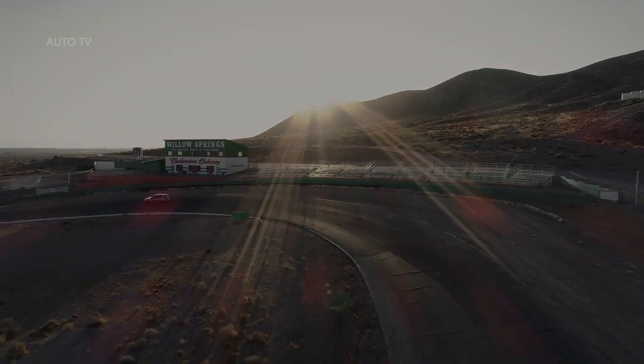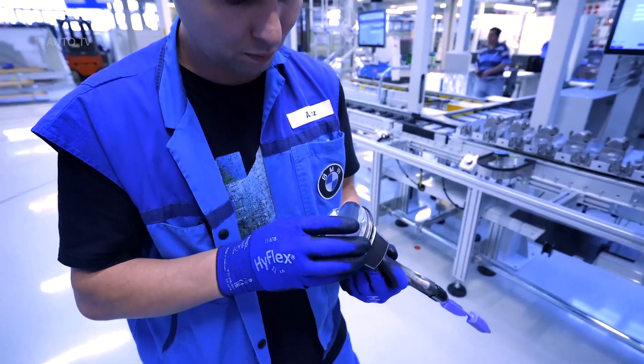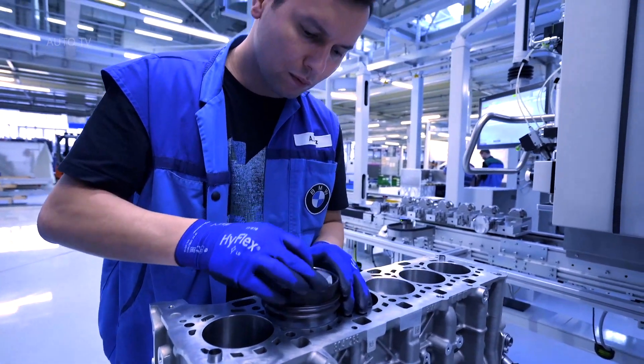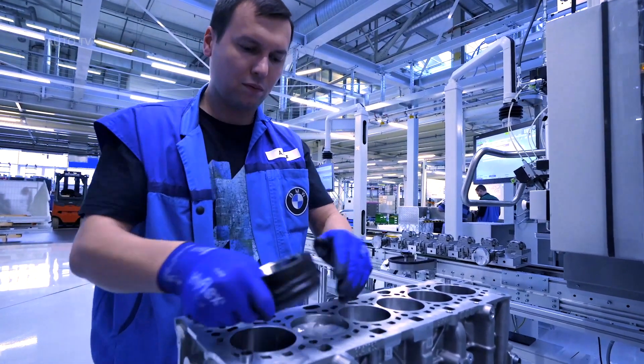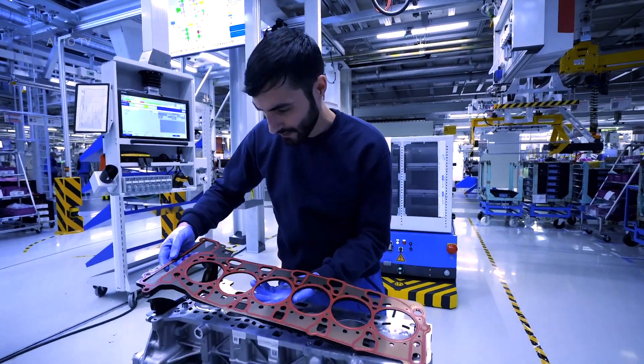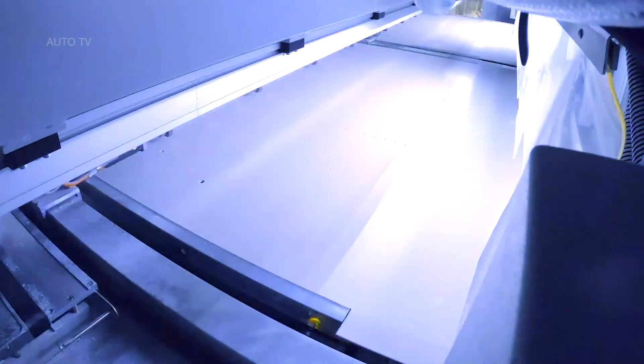The optional M carbon exterior package replaces the standard front air intakes, air blades, mirror caps, and rear diffuser with carbon fiber-reinforced plastic elements. Overall, the X3 M looks really cool, especially in competition trim, but it's exactly what I expected it to be ever since I saw the latest generation X3.